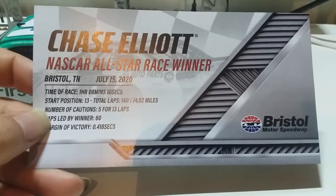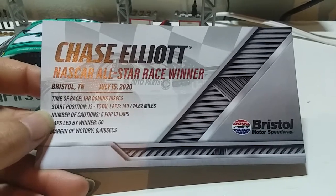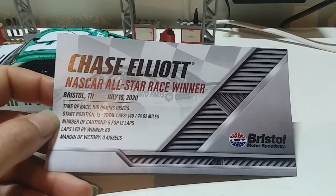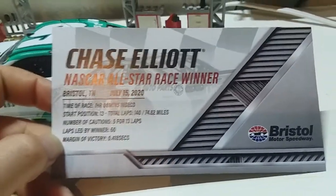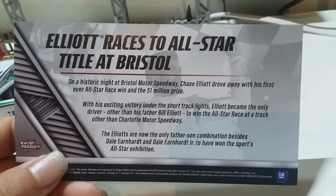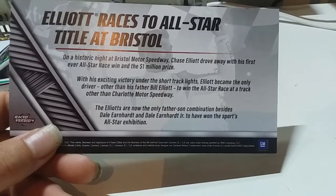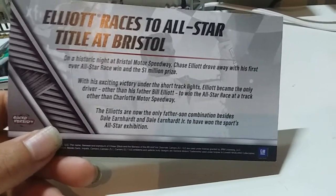Here's the race winner card. We've got Chase Elliott, NASCAR All-Star race winner from Bristol, Tennessee on July 15th, 2020. The race took an hour, eight minutes, and ten seconds — actually really quick. He started 13th, with five cautions for 13 laps. There was a spin caused by Kurt Busch. Chase only led 60 laps to win and held off a charging Kyle Busch. Elliott became the only driver other than his father Bill Elliott to win an All-Star race at a track other than Charlotte Motor Speedway.